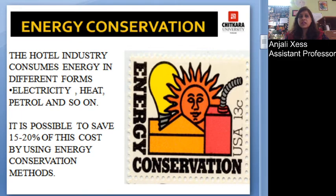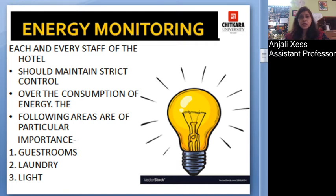Energy monitoring is very important, and each and every staff member of the hotel should maintain strict monitoring of energy over-consumption. The following areas in the hotel industry where energy monitoring should be done are: guest rooms and laundry.